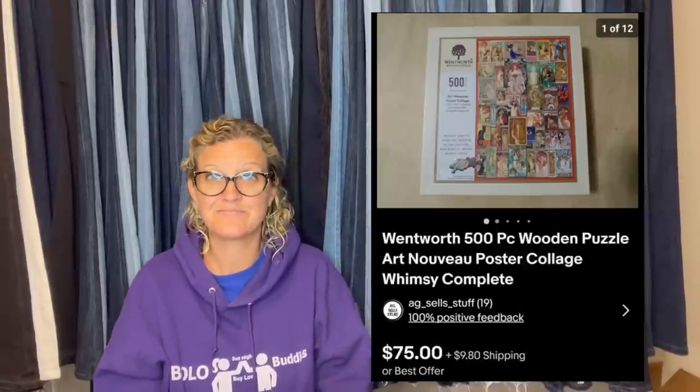Wooden puzzles — yes. Some of them can go for hundreds and hundreds of dollars. I do have a video on puzzles; you guys can check that out.